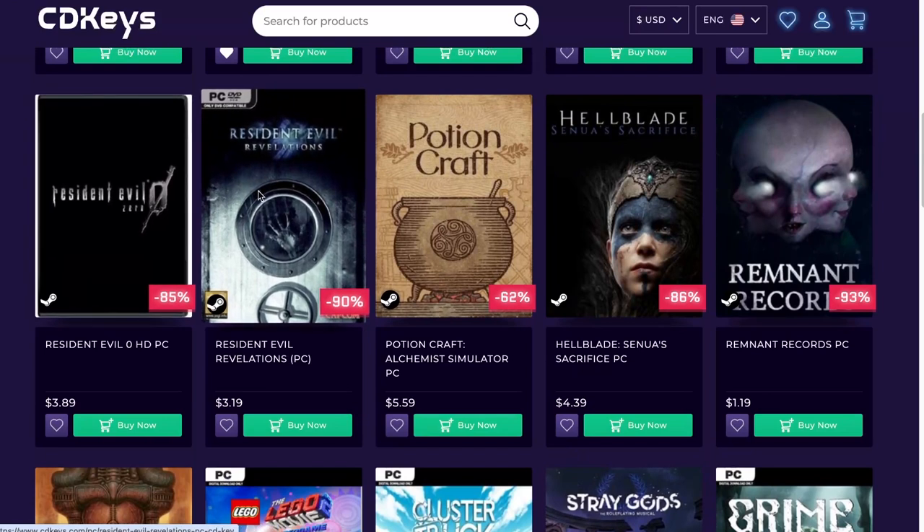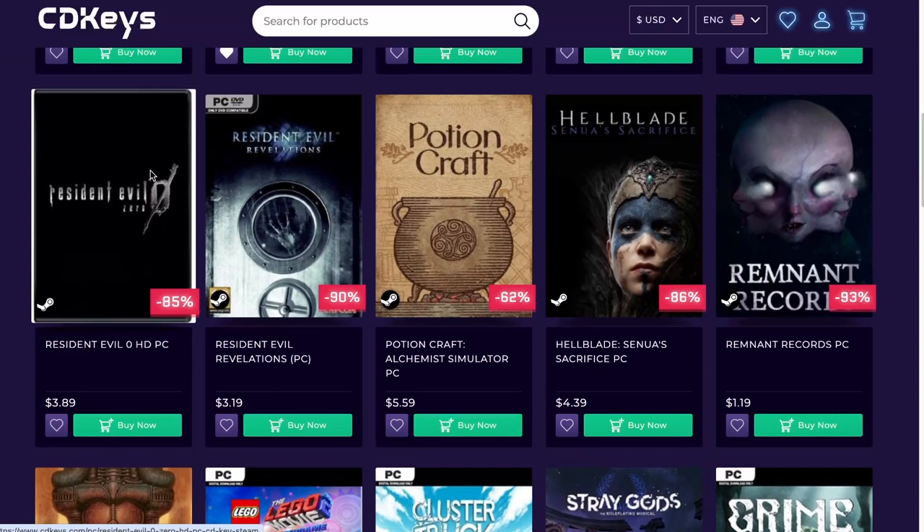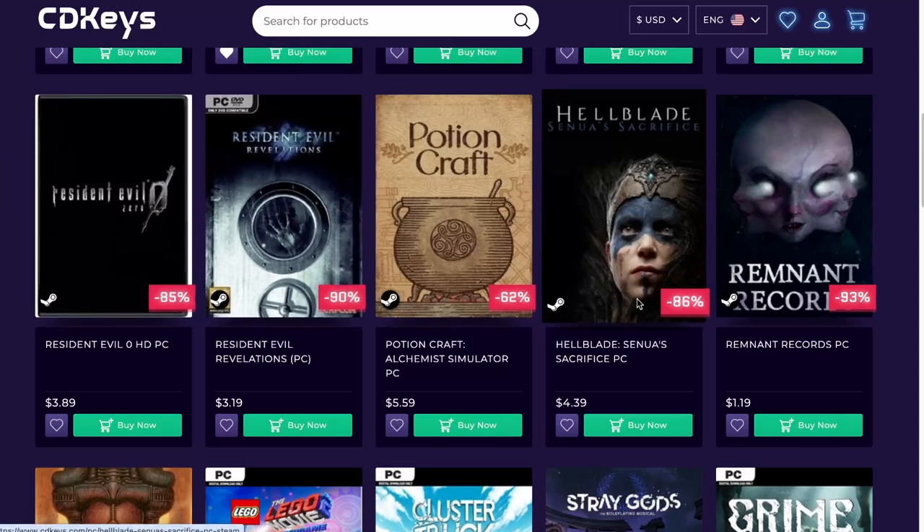Some more Resident Evil — Resident Evil 0. I already got it because it's not on the Xbox Pass, so I got this game because I will be playing it within the next few days.